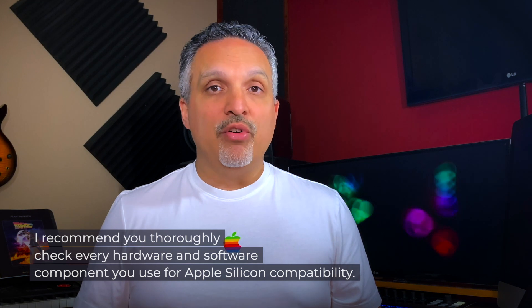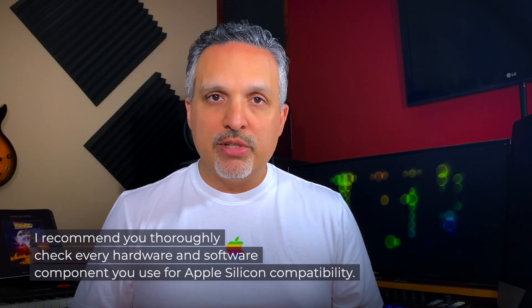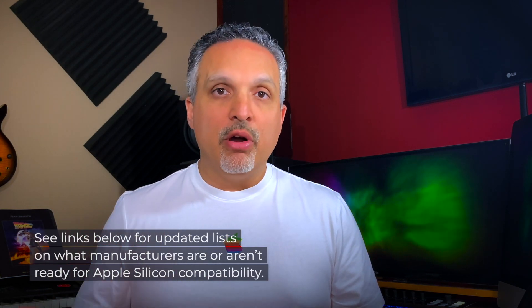If you're still on an Intel-based platform and you'd like to make the jump to an Apple Silicon Mac, you'll need to do a complete tally of all the hardware and software manufacturers you rely on and make sure each of those developers are Apple Silicon-ready. Some manufacturers might label it as M1-ready. I'll leave links below with helpful compatibility lists.